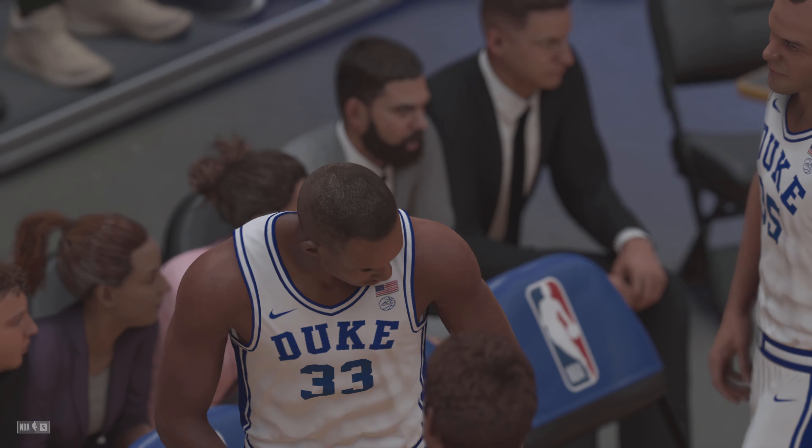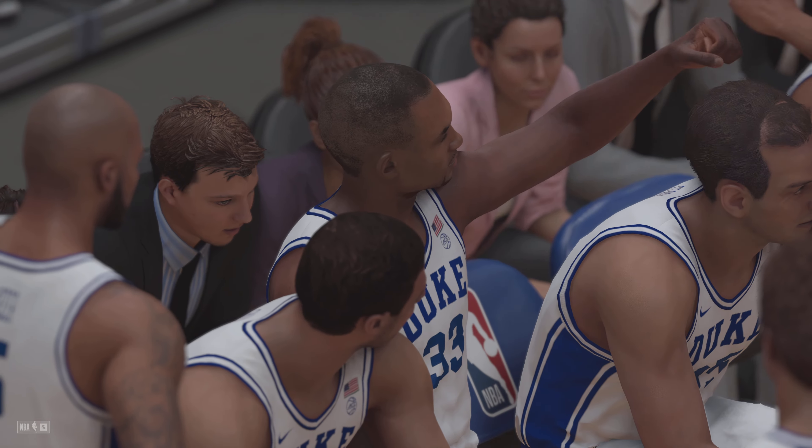They're up by nine. Do not go away — we'll be back in just a few moments with the start of the fourth quarter, coming up next.